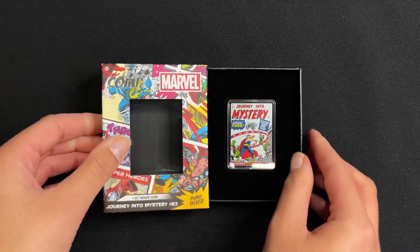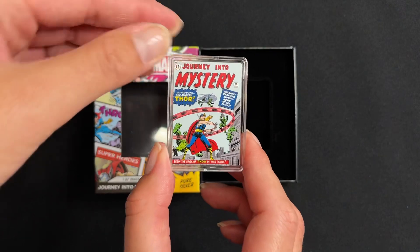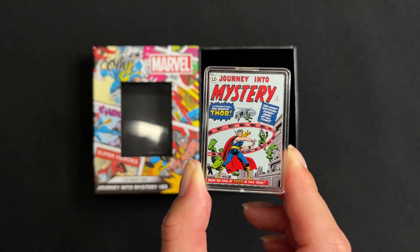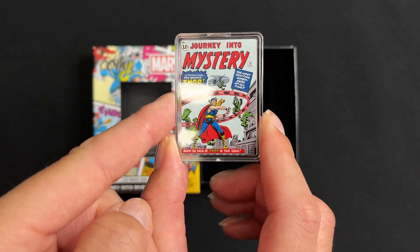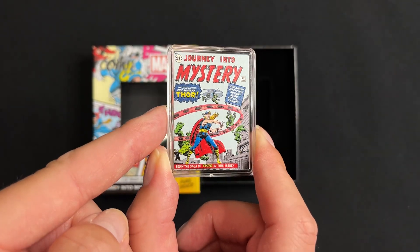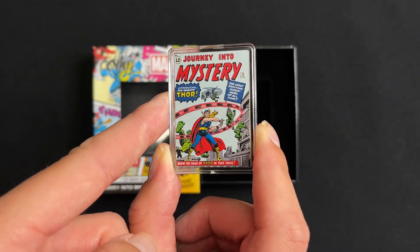All coins are kept in an acrylic capsule to keep them safe. The coin shows a coloured image of the iconic 1962 comic cover, Journey into Mystery number 83, which is the first appearance of Thor. Some parts have been left engraved and frosted as a nice contrast.